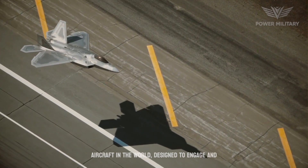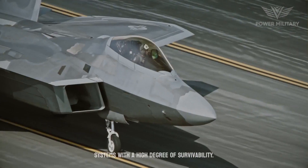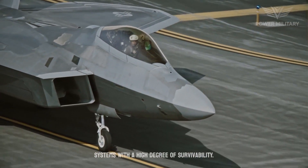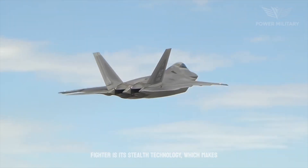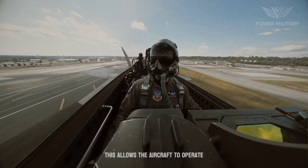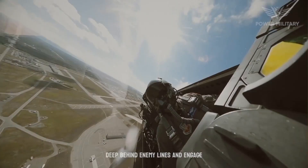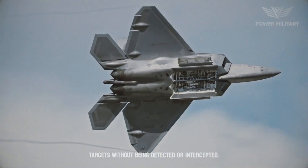The F-22 is designed to engage and defeat enemy aircraft and surface-to-air missile systems with a high degree of survivability. Its stealth technology makes it difficult to detect by radar systems, allowing the aircraft to operate deep behind enemy lines and engage targets without being detected or intercepted.